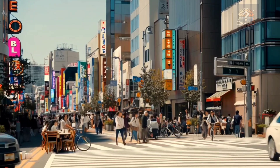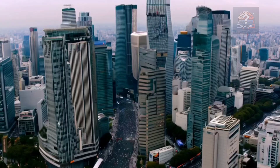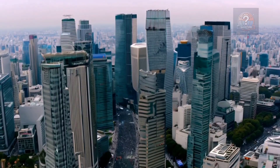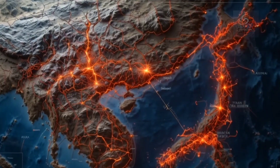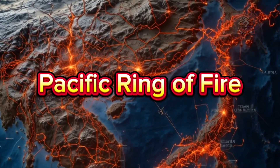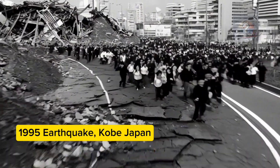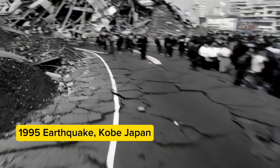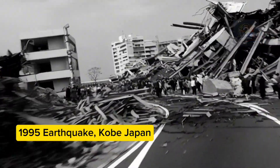Welcome to Japan, where earthquakes are a daily reality and buildings are designed to dance with the Earth rather than fall to it. Japan sits along the notorious Pacific Ring of Fire, where several tectonic plates meet, making it one of the most earthquake-prone countries on Earth. With so many lives at stake, earthquake-proof buildings aren't just smart — they're essential.